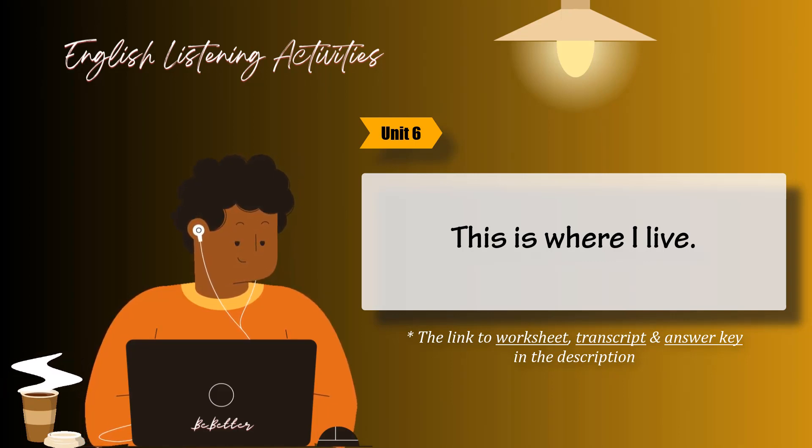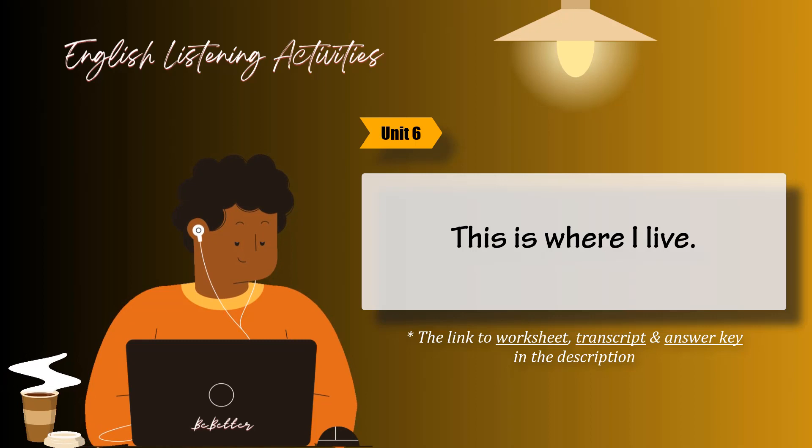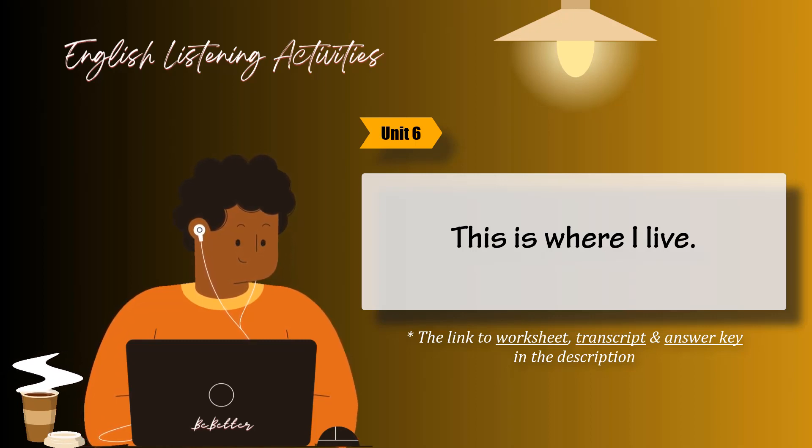Task 3. Listen to the real estate ads. Are they for houses or apartments? Are the places for sale or for rent? Circle the correct answers. Then listen again and check your answers.